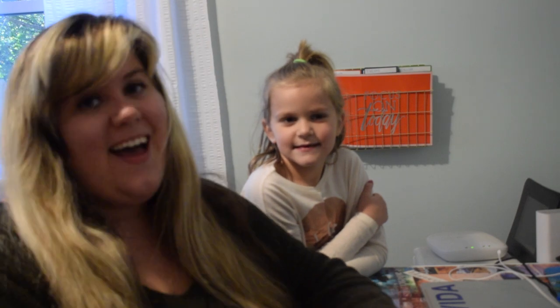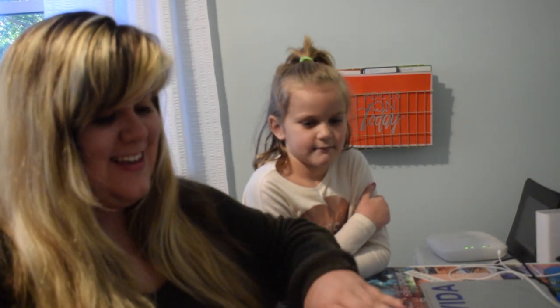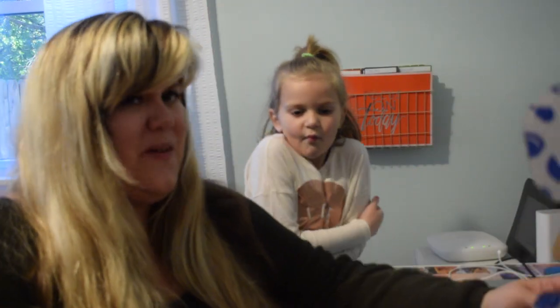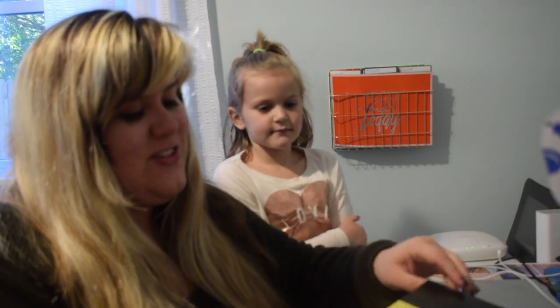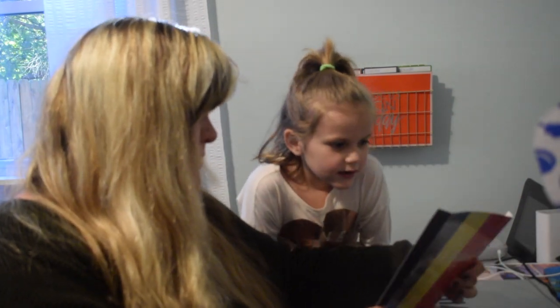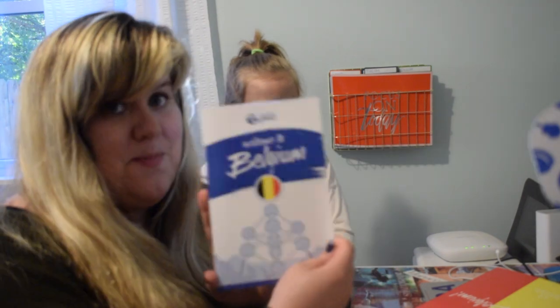Hi everybody, it's Haley with HaleyWithAFlare.com and I'm back with Olivia and we are going to be trying some snacks. The name is here on the front and I did cut it so we can start rocking and rolling. I'm pretty excited. There's a sticker here but we will see. So we are opening up and this month is Belgium. Welcome to Belgium.